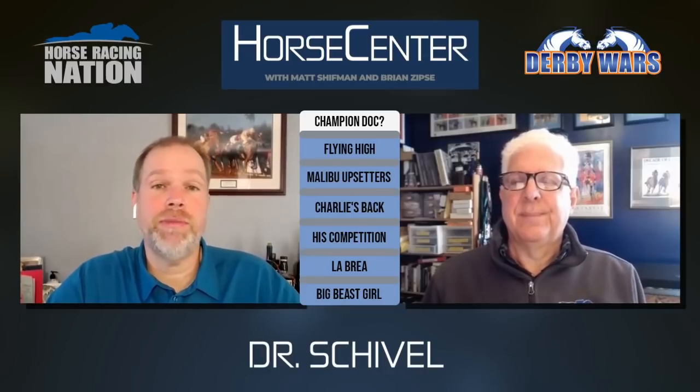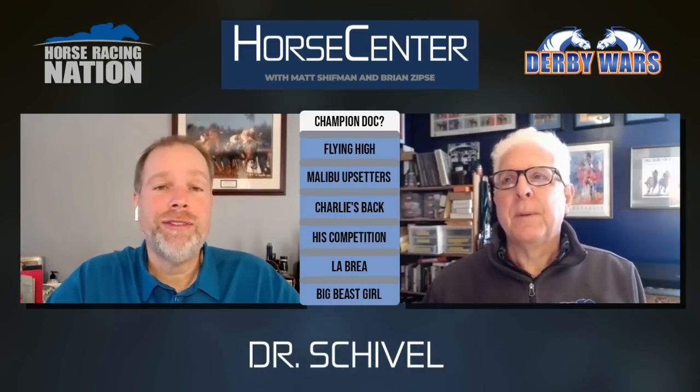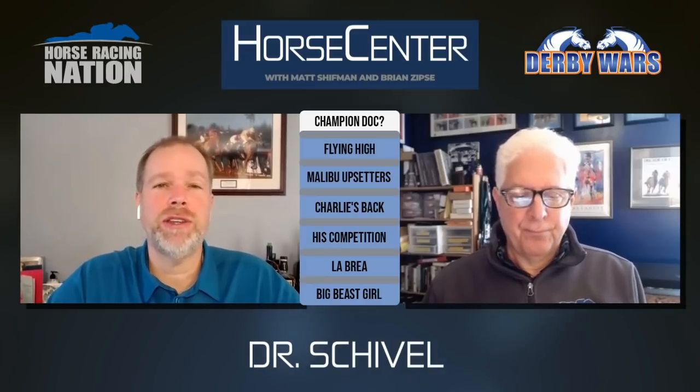Dr. Schivel has the class in this field. He's a two-time Grade 1 winner, and I think his last two races might be his best two. Over the San Anita main track — where the Malibu will be — he ran a huge race after taking over when the irons broke down for Jackie's Warrior, and dominated. In the Breeders' Cup Sprint, he took the race to Jackie's Warrior, chased extremely fast fractions, and did the dirty work — only getting passed late when a little tired. I thought he was the best horse in that race.